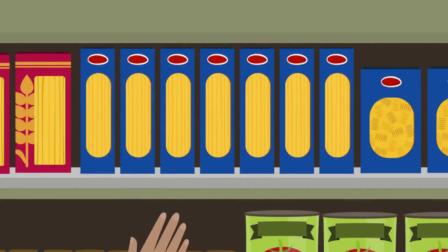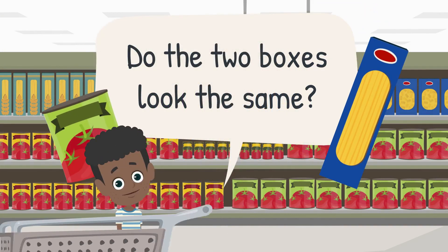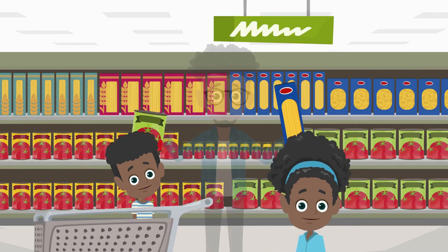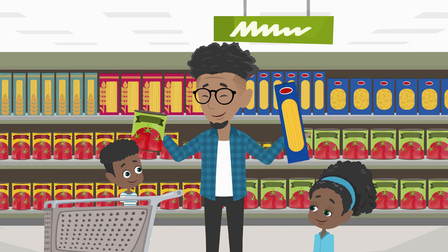Now they need pasta. Dad asks: do the two boxes look the same? No — the pasta box is made of cardboard, and the can of tomatoes is round, the other is not. Dad confirms: the base is round, it's a cylinder. And you are right too — the box of pasta is made of cardboard.